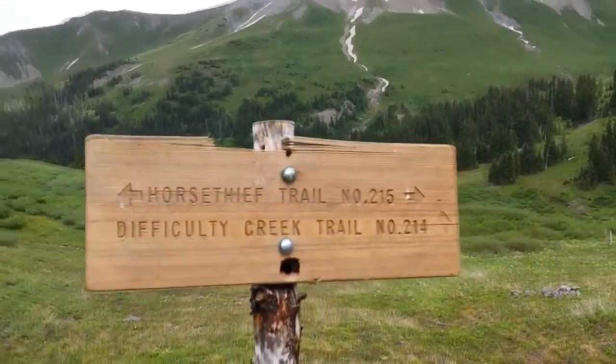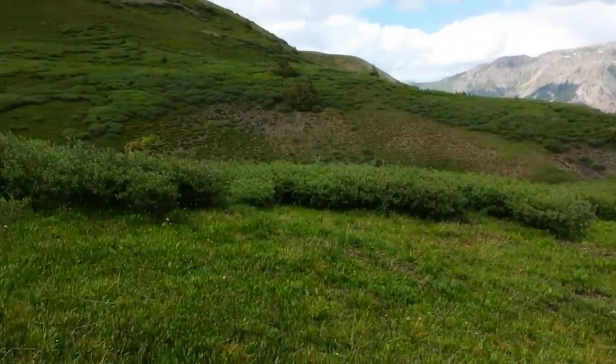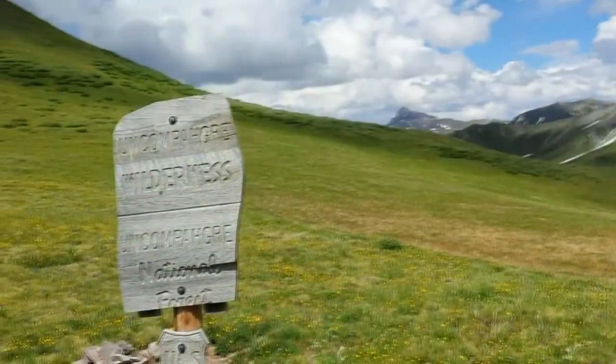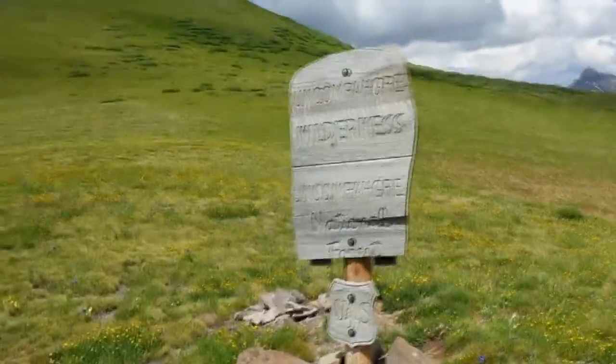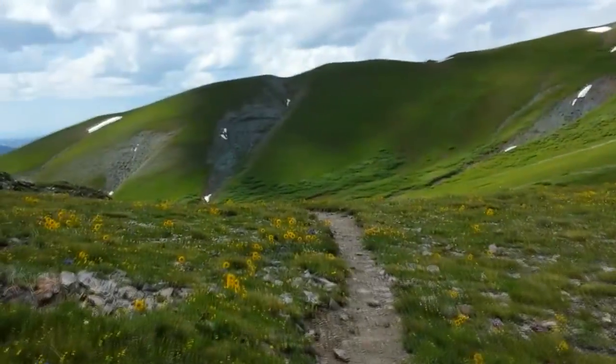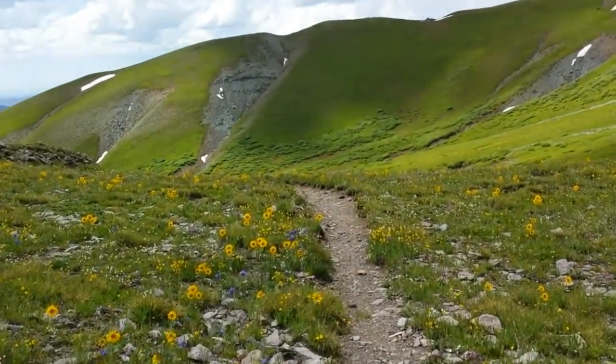Here's my junction with the Horse Thief Trail. That means I'm on my last third leg, leaving the wilderness area, and on Cascade Pass here, heading west.